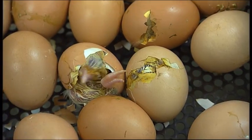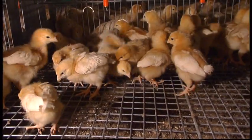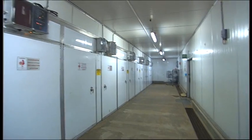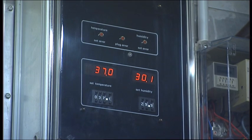These chicks will grow up to be layers. The eggs that they lay will not have chicks growing inside them. The machines run at between 37.1 and 37.3 degrees. They're computer controlled and our hatchery staff monitor that on a regular basis.